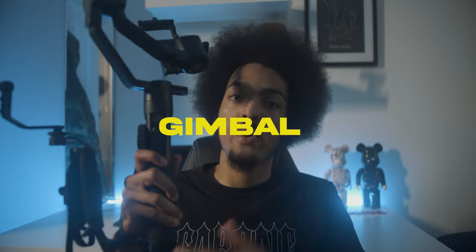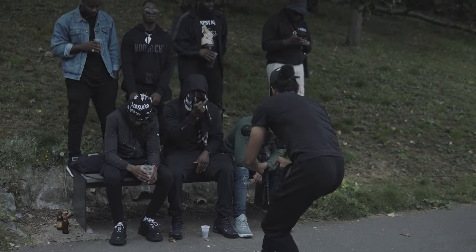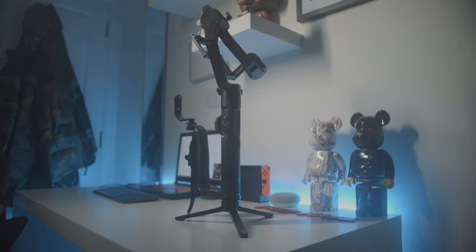A motorized gimbal is great for stabilizing your footage on the move. It's going to help you get silky-smooth shots and stabilize your footage on the go. As much as I love tripod shots and handhelds, sometimes you've got to throw a gimbal shot in there to just add some movement and variation. I use the Zhiyun Crane 2 — it works for me. It's not too expensive, it's cost-effective, it does what it does.